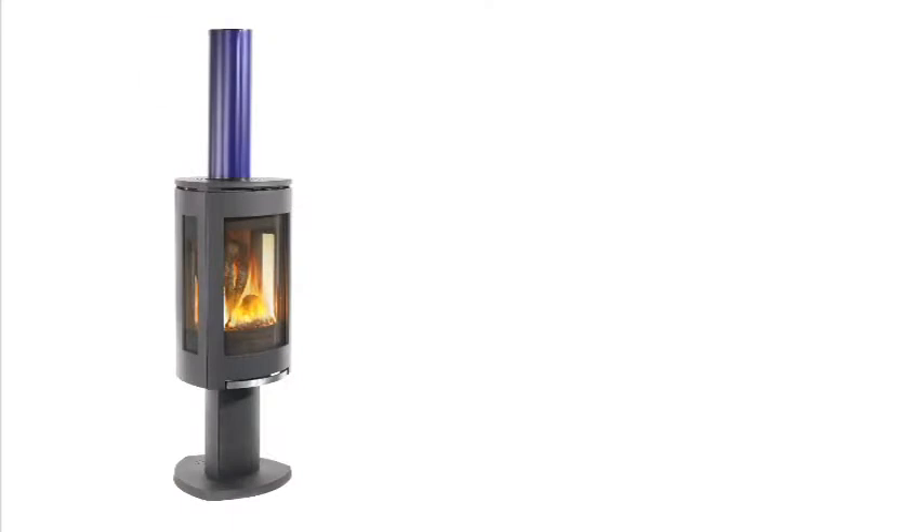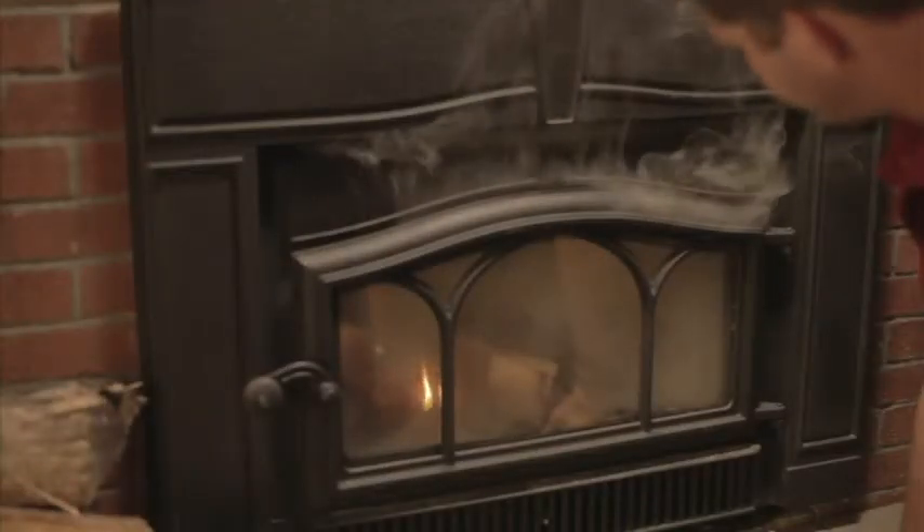Cold air acts as a barrier inside the flue. Until the air inside the flue is heated, the exhaust seeks the path of least resistance, which means it comes out of the stove door and into your room.